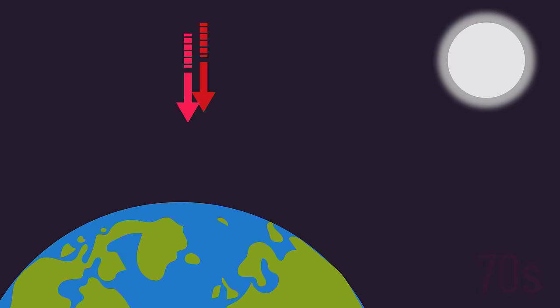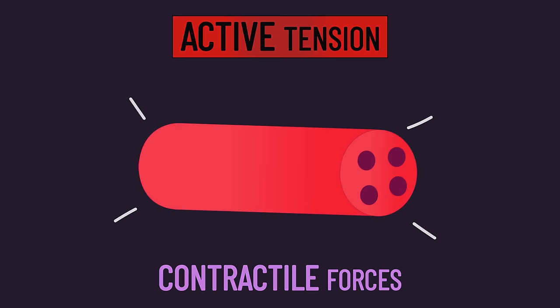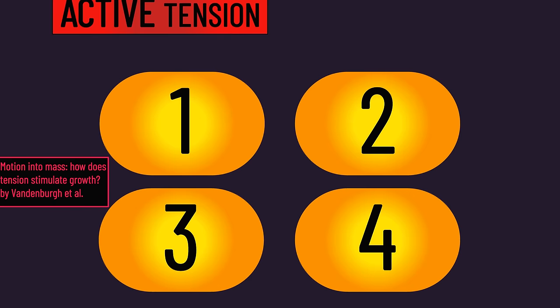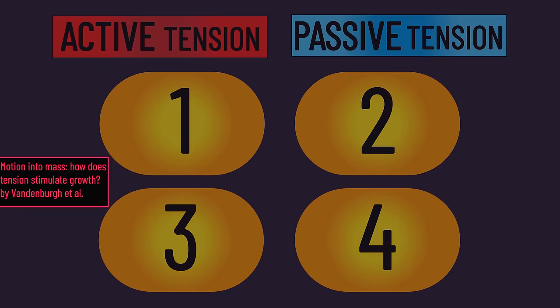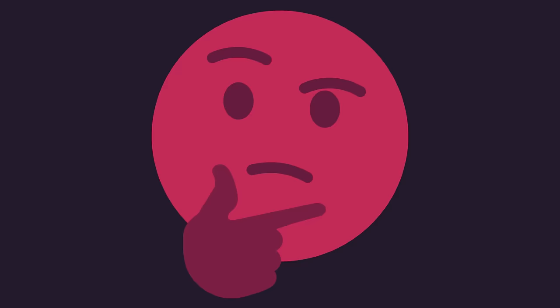As early as the 1970s, researchers hypothesized both active and passive tension are stimulators of hypertrophy. Active tension is the actual contractile force produced by the muscle fibers, while passive tension is the force produced when the fibers and whole muscle are stretched. There were four types of studies linking active and passive tension to hypertrophy throughout the 1970s to 1990s. All of these studies were conducted on animals — and I want to preface this by saying I'm personally opposed to unnecessary animal studies — but the following studies have all been pivotal in understanding muscle hypertrophy.